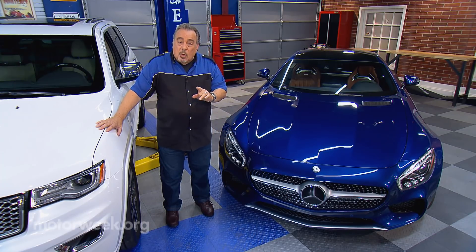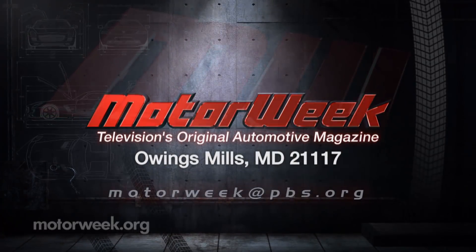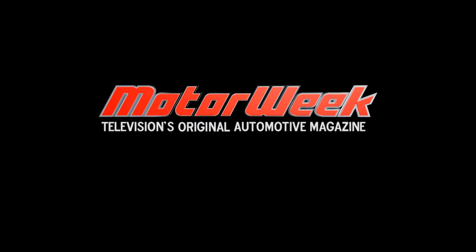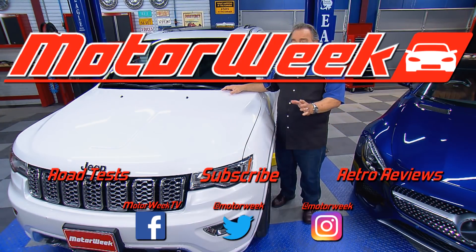And if you have a question or comment, drop me a line right here at MotorWeek. We'll see you next time.